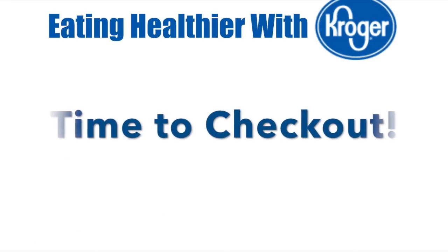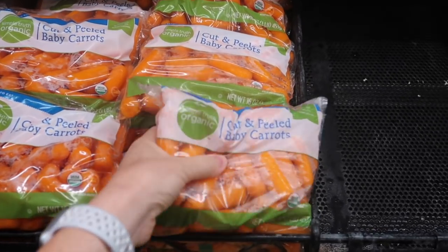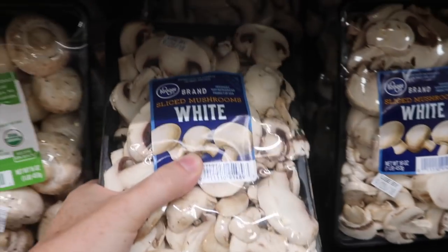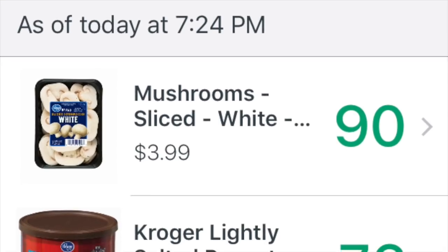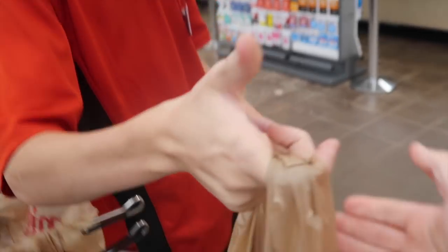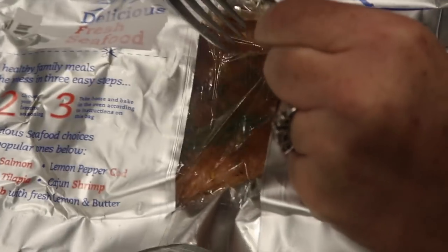It's almost time to check out — let me show you what I'm going to grab for dinner. First, I'm grabbing one pound of baby carrots. On the Opt Up app you can see they are 90 points. Next, some mushrooms — also 90 points. I'm doing great in my green section. There's my salmon — salmon is 78 points and I'm still in the green section.